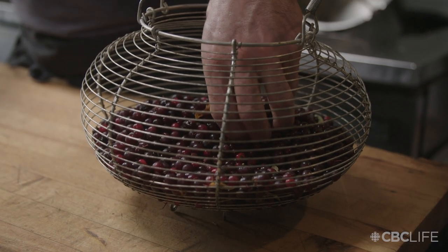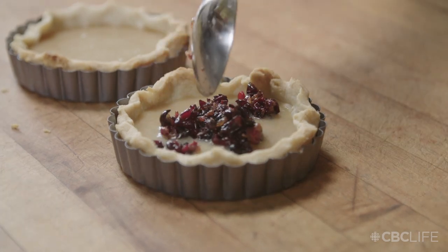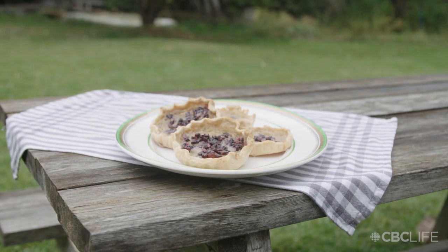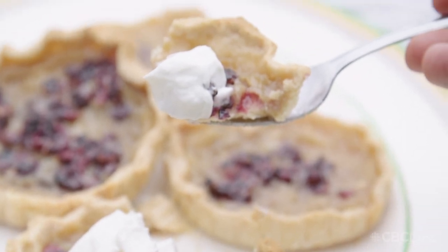De-seed the choke cherries and discard the pits. Ladle your filling into your prepared tart shells and top with a heaping tablespoon of choke cherries. Bake your tarts at 375 degrees for 10 to 12 minutes. Serve your choke cherry butter tarts with whipped cream and enjoy.